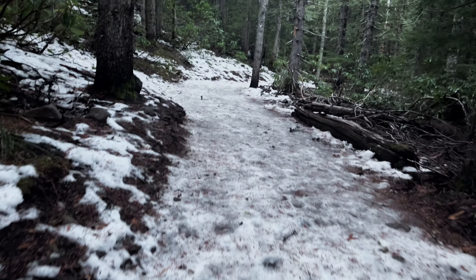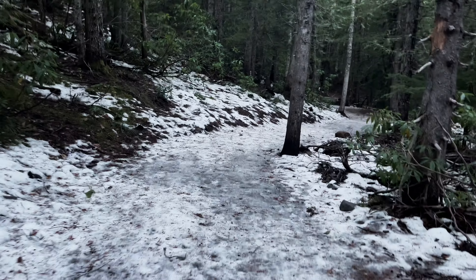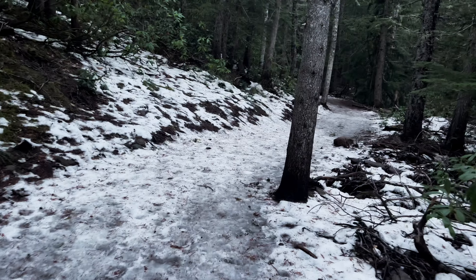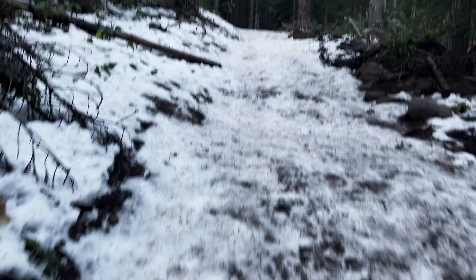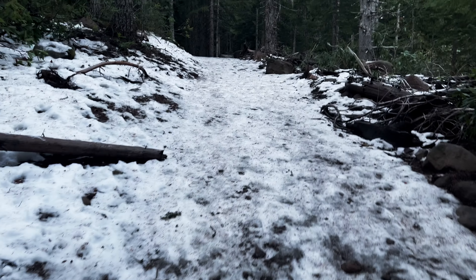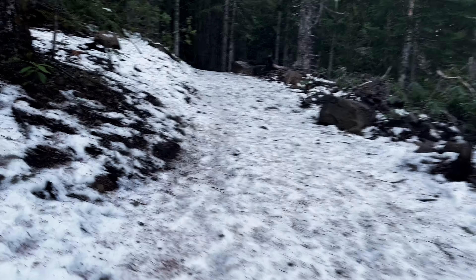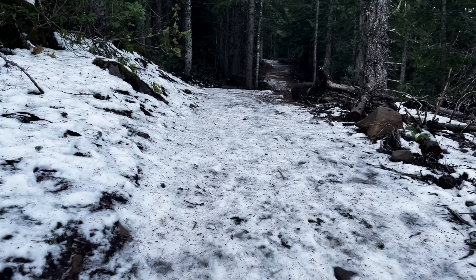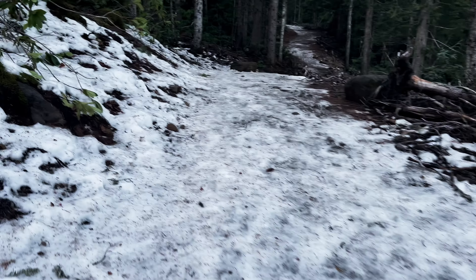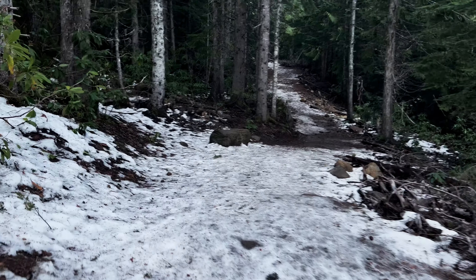We're still kind of in the first mile, and a huge chunk of it has been a sheet of ice, so this would literally be impossible without proper footwear — without a proper traction control device. I wouldn't even risk it. It's a highly dangerous exposed icy section. The sections underneath the tree canopy are more exposed, so they're going to be more weathered with more ice and snow as we navigate up the forest.